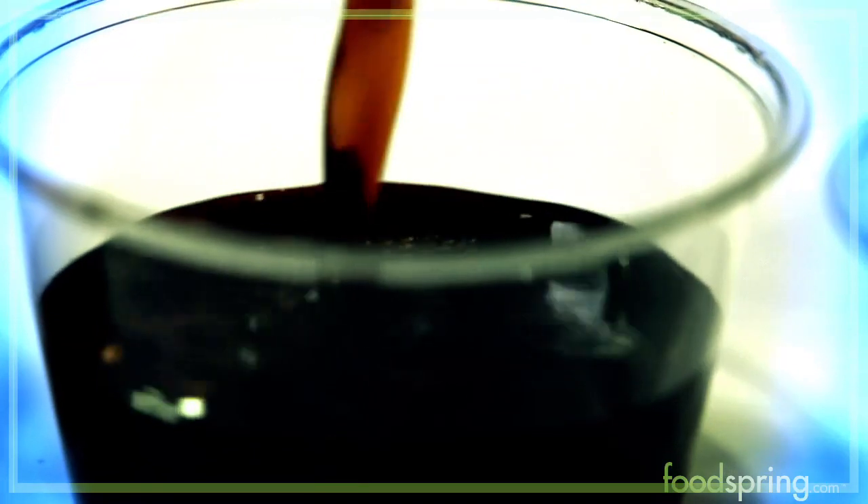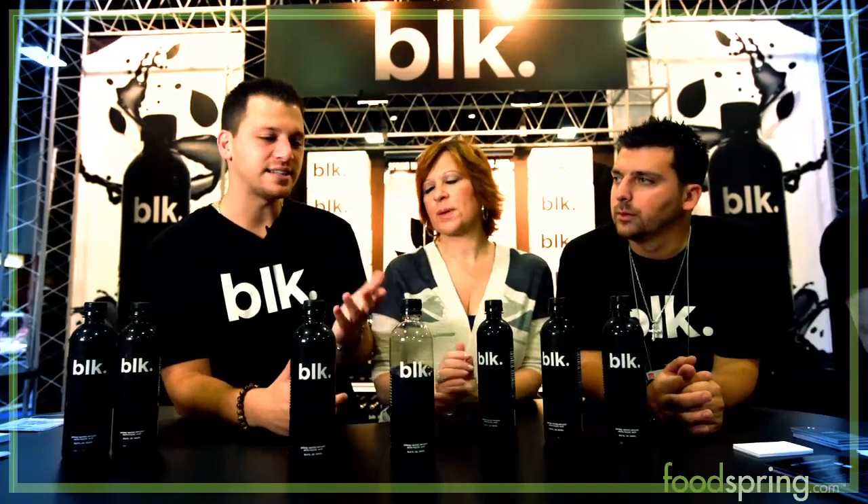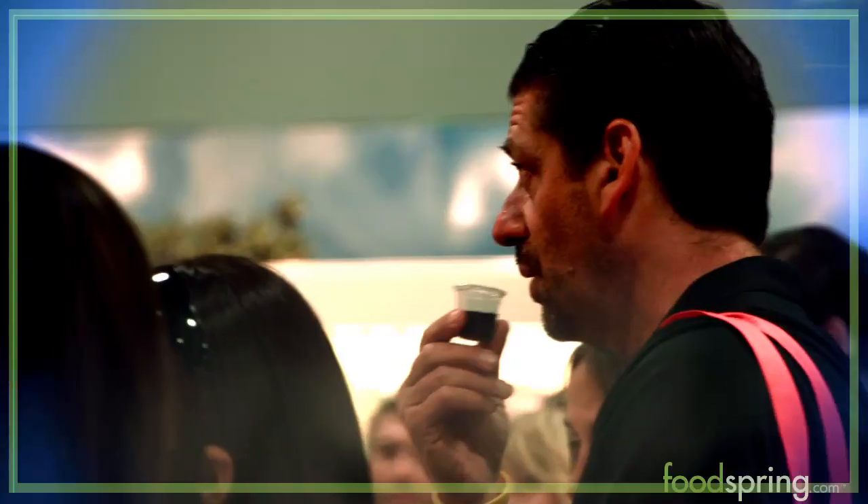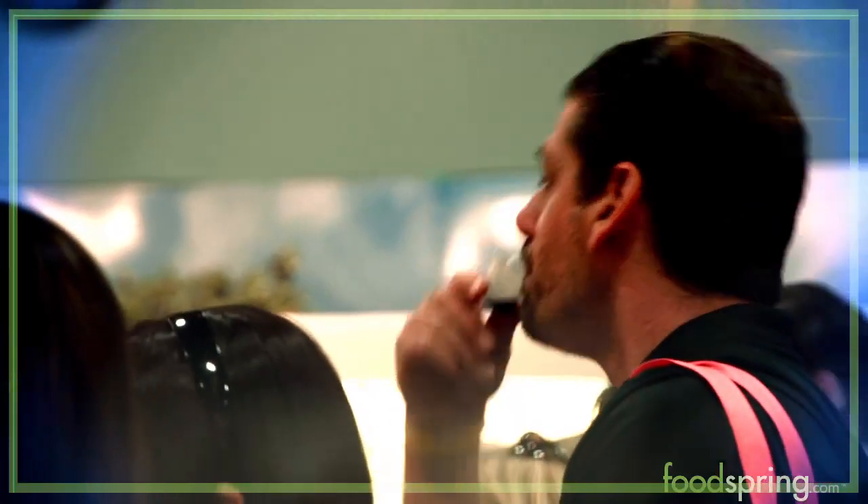This isn't a black bottle — the bottle is actually clear. It's pretty interesting. We don't use any dyes, colorings or additives. It's calorie free, sugar free, no carbs, very high pH — 9 plus pH.